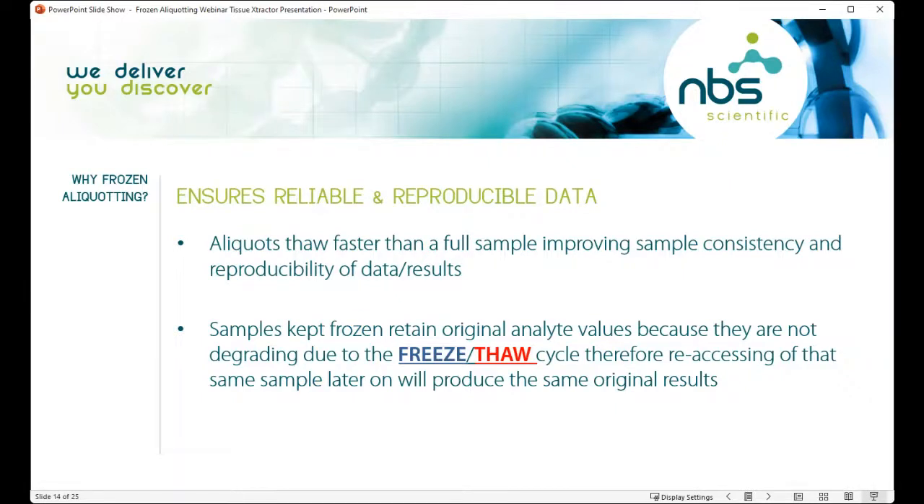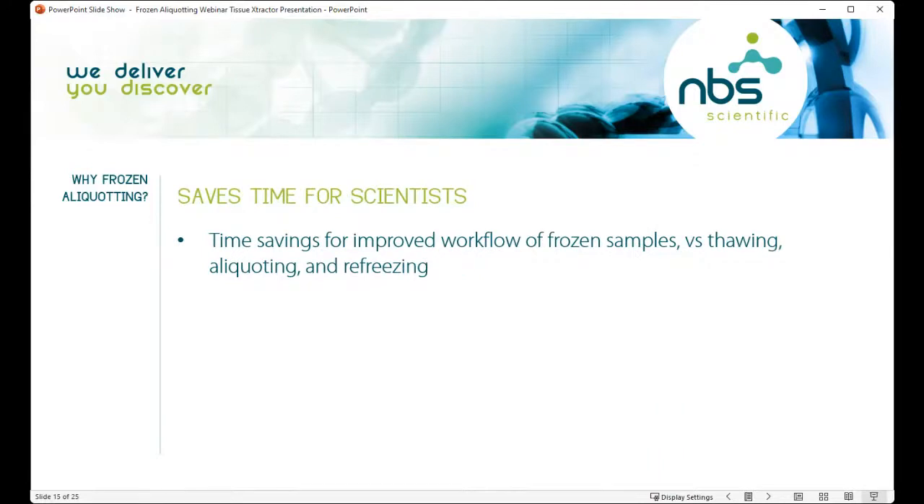Ensuring reliability and reproducibility of your data: aliquots thaw faster than a full-size sample, improving sample consistency and reproducibility of results. Samples kept frozen retain original analyte values because they are not degrading due to the freeze-thaw cycle. Therefore, re-accessing that sample later will produce the same original results. The time savings come from the improved workflow of processing frozen samples versus thawing the samples, aliquotting them into other tubes, capping them, and then refreezing them.